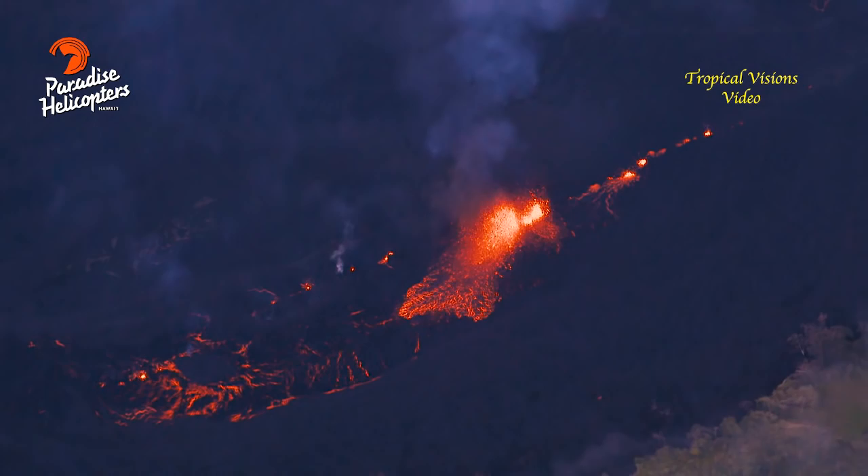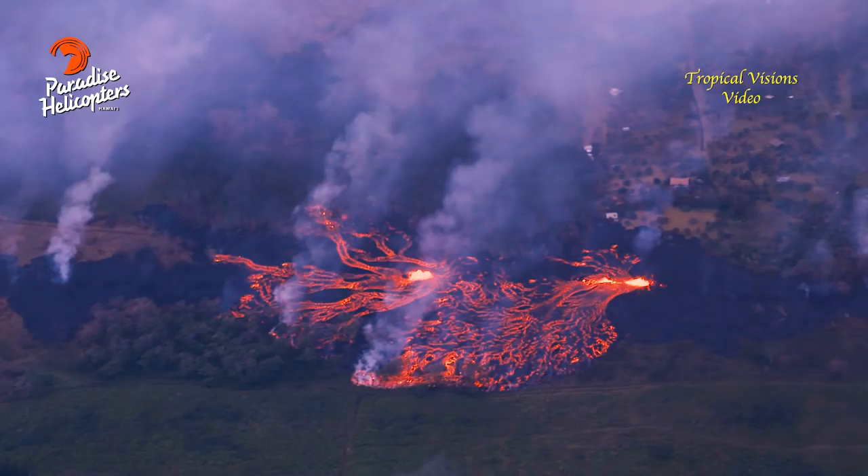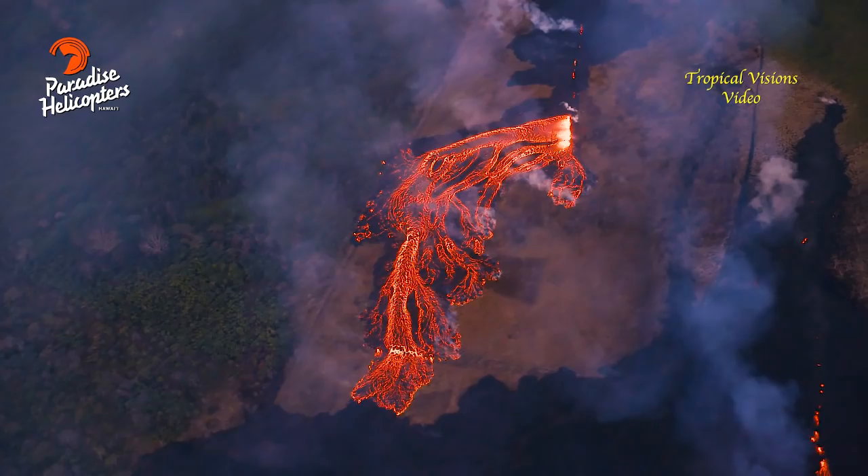There are multiple fissures erupting lava, and fissures 17, 18, and 20 are the most voluminous producers at this time. The rest of them are just doing some minor spattering.